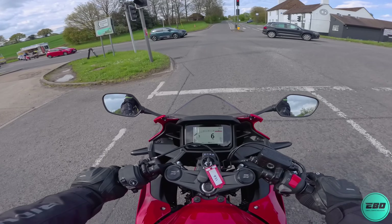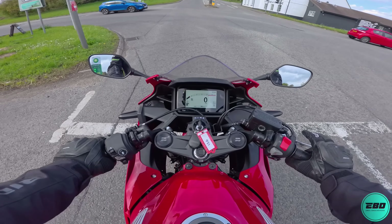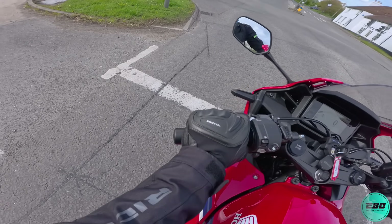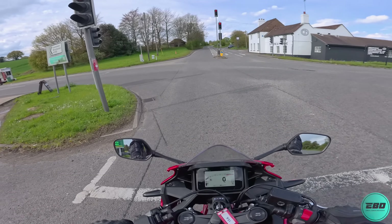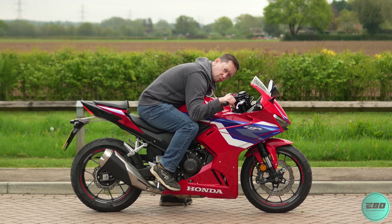The new Honda CBR 500R does look pretty good. It's got revised looks, copying its much bigger sibling the Fireblade. It's even got aero winglets, looking for maximum downforce as you're absolutely penning it down the Mulsanne straight or something.